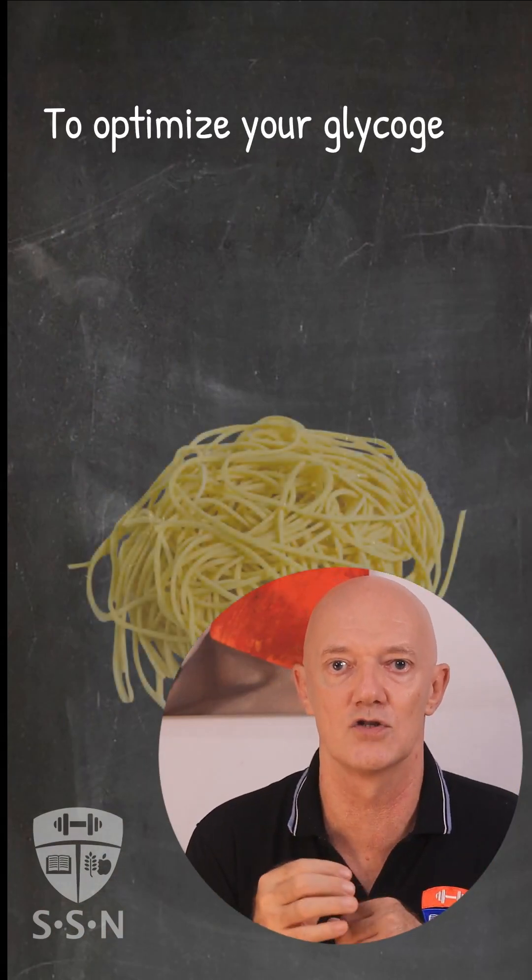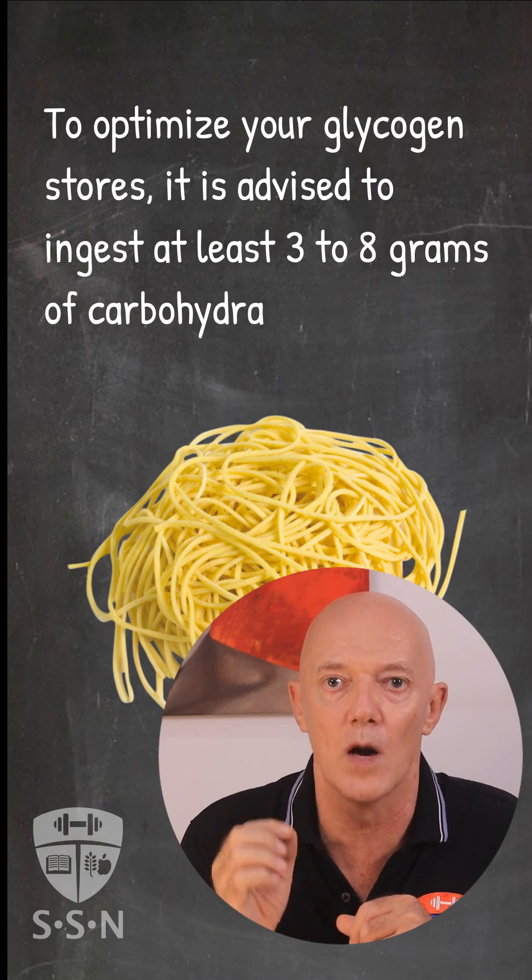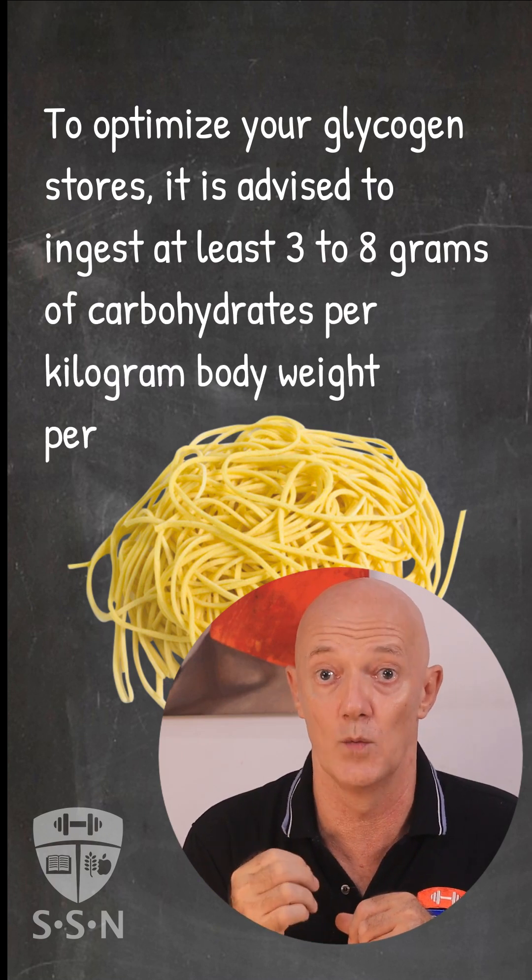To optimize your glycogen stores, it is advised to ingest at least 3 to 8 grams of carbohydrates per kilogram body weight per day.